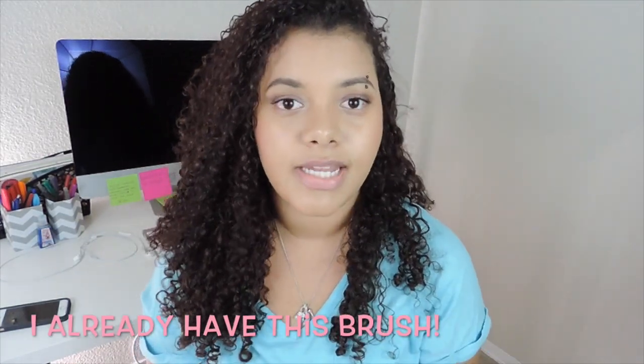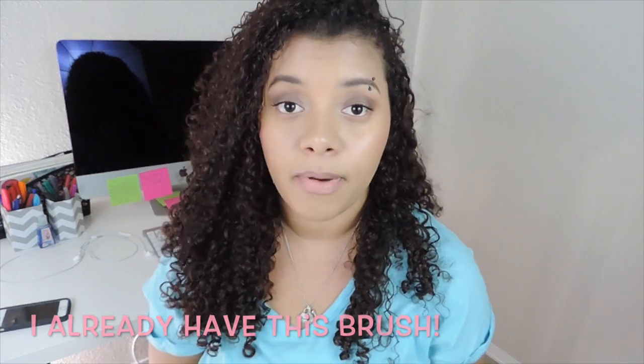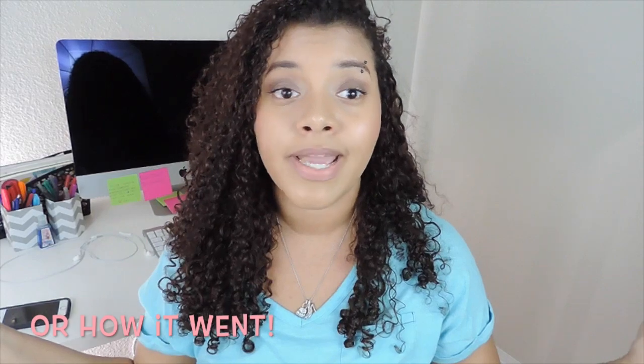The last thing I have is this Coastal Scents brush. They actually sent me an email saying they messed up on my Ipsy bag, so I'm going to be giving this away to one of you guys! All you have to do is subscribe to my channel, thumbs up this video, and leave me a comment below letting me know how your spring break is going. I love you guys, thank you so much for watching — I'll see you in my next one, bye!